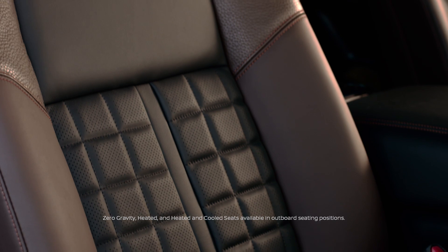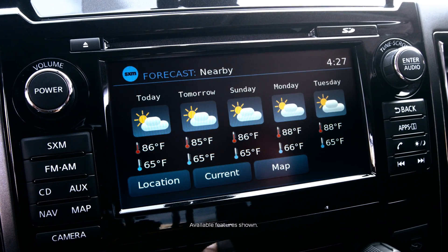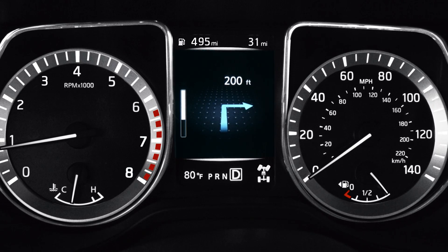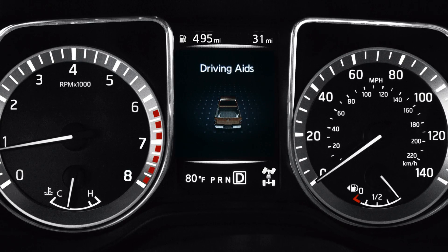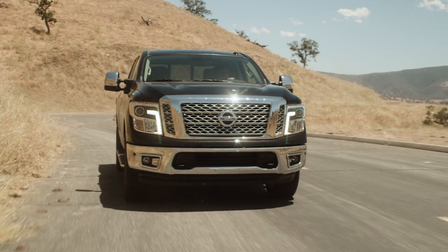The front and rear seats feature a zero-gravity design to help reduce fatigue. Seats are heated and cooled up front, and heated in the back. You've got smart places to charge up and advanced technology at your fingertips. Pick up your turn-by-turn directions over on the driver's display — you've got key information at a glance, and some cool stuff too, like an around-view monitor helping you make sure you're clear. It all adds up to a better, easier drive.